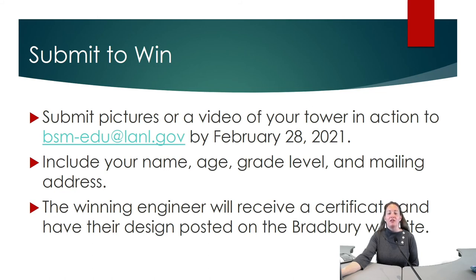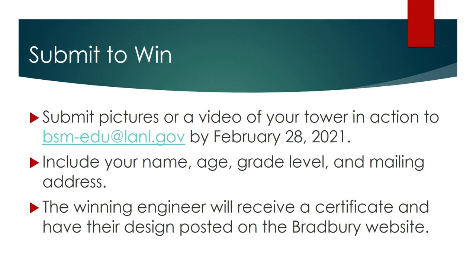Include your name, age, grade level, and mailing address. The winning engineer will receive a certificate and have their design posted on the Bradbury website.